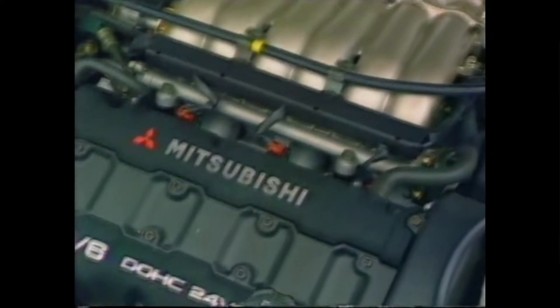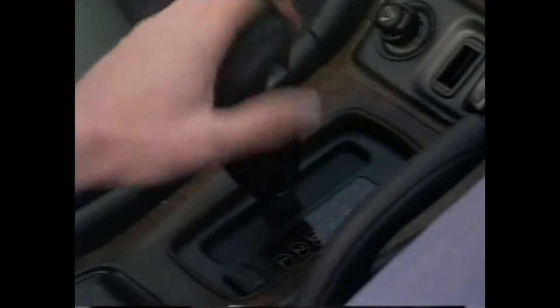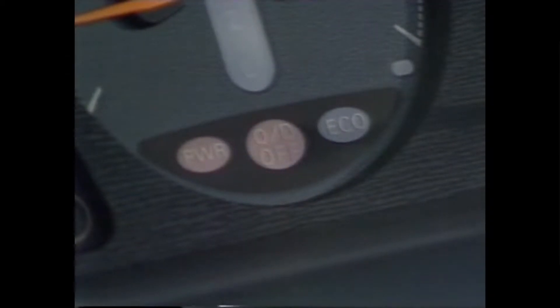To that end, it has a 3.0-litre 24-valve V6 engine which develops 202 brake horsepower. It drives the front wheels through an automatic gearbox — and who said they were labour-saving? This has power and economy ratios, as well as overdrive.